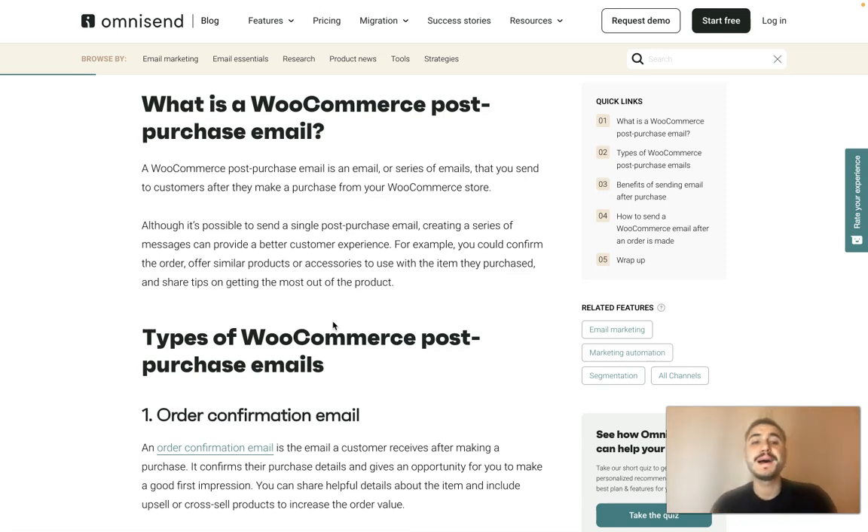So what is a WooCommerce post-purchase email? That's the moment when somebody makes a purchase from your site and you stay connected with your customer. It's possible to send a single post-purchase email or create a series of messages, which can provide a better customer experience and help you retain the customer to make another purchase.